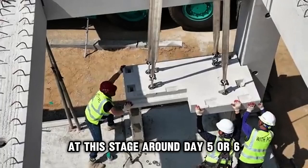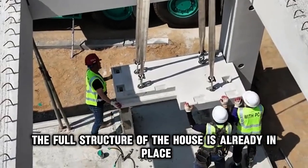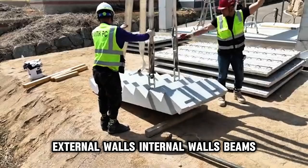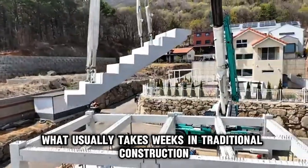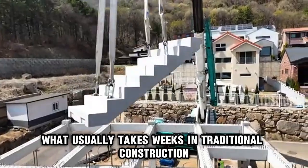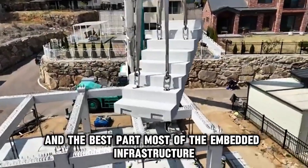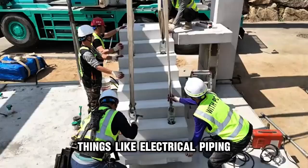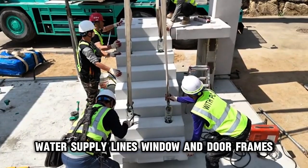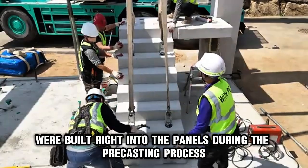At this stage, around day five or six, the full structure of the house is already in place. External walls, internal walls, beams, floors, and roof are all done. What usually takes weeks in traditional construction has now been completed in just days. And the best part — most of the embedded infrastructure, things like electrical piping, water supply lines, and window and door frames, were built right into the panels during the precasting process.